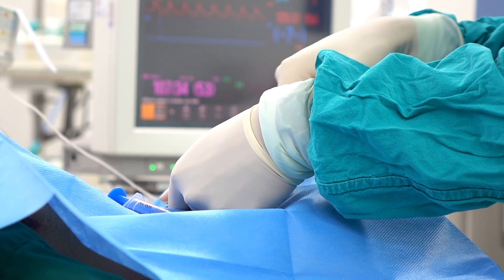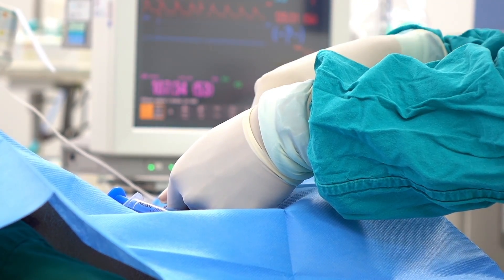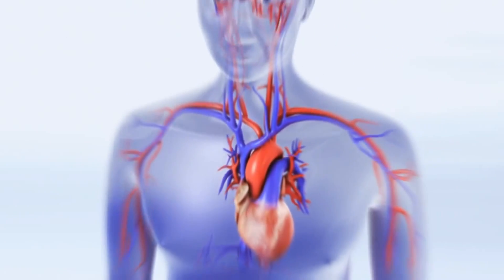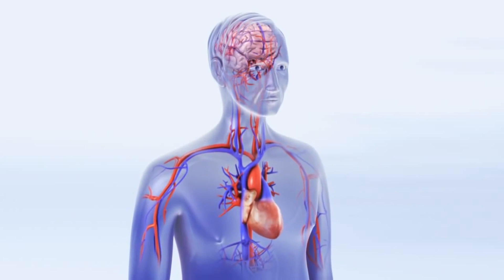Number two, there really isn't any radiation type of risk to the patient in knowing this. We can reassure patients that their stent is doing well, in addition to reassuring them that the organ that's being supplied with blood through the stent is also doing well.